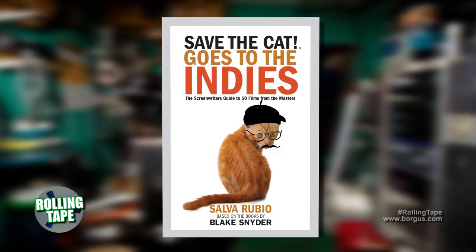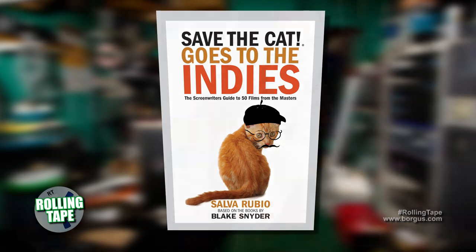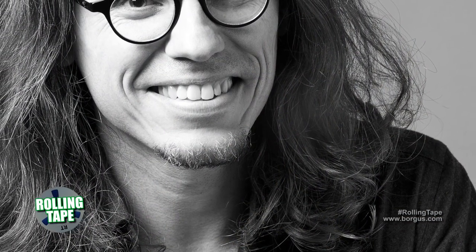Today on Rolling Tape, Salva Rubio joins us. He's the author of Save the Cat Goes to the Indies, a screenwriter's guide to 50 films from the masters. He worked for 10 years in Spain's foremost independent distribution, exhibition, and production company, Alta Films. He's a professional writer and a graphic novel writer. Thanks for joining me, Salva, and welcome to Rolling Tape.